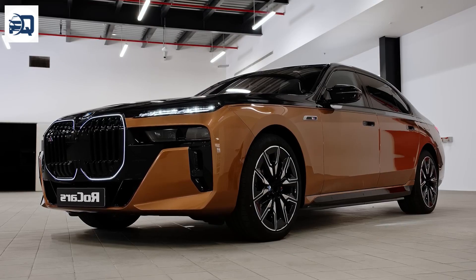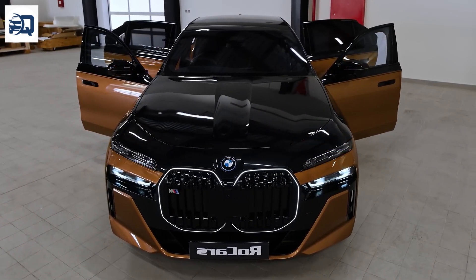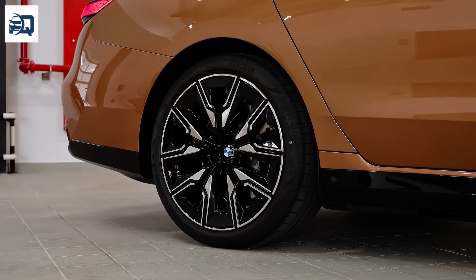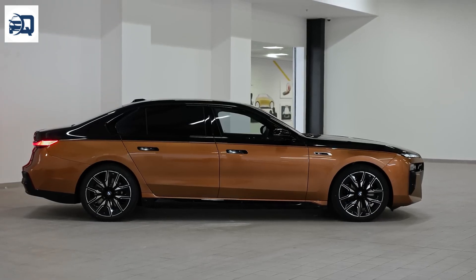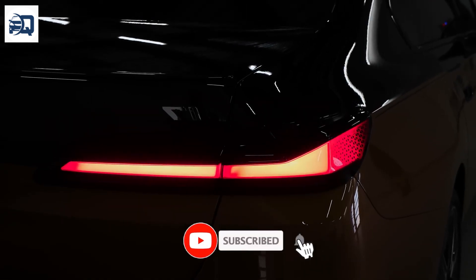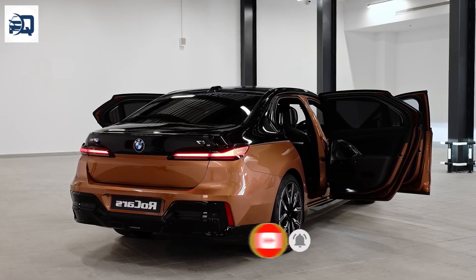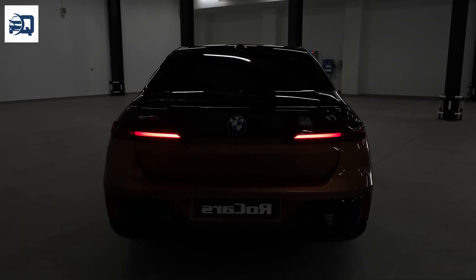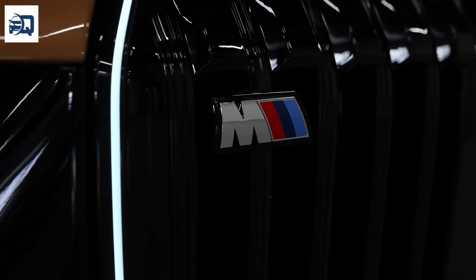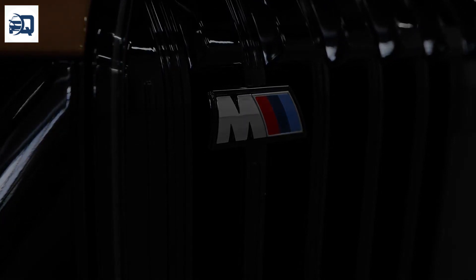Connectivity and Integration: BMW ConnectedDrive Services include real-time traffic information, on-street parking information, and personalized concierge services, enhancing both convenience and the driving experience. Beyond standard Apple CarPlay and Android Auto, the i7 includes wireless charging pads and enhanced mobile connectivity features that help integrate your digital life into your driving experience smoothly.